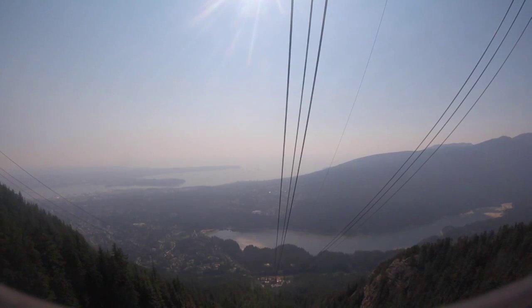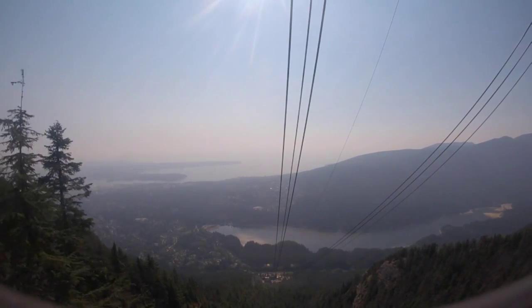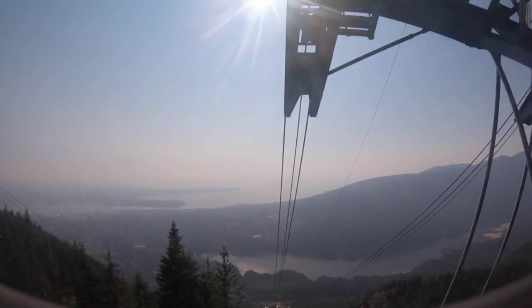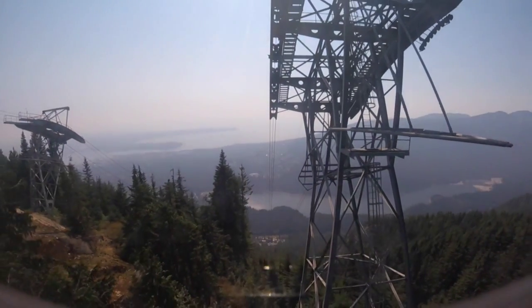I've only been here for three months. Just about to pass over our second tower now — the cabin will sway a little. You talked about Grouse Mountain. Grouse Mountain — it's got a huge meter.